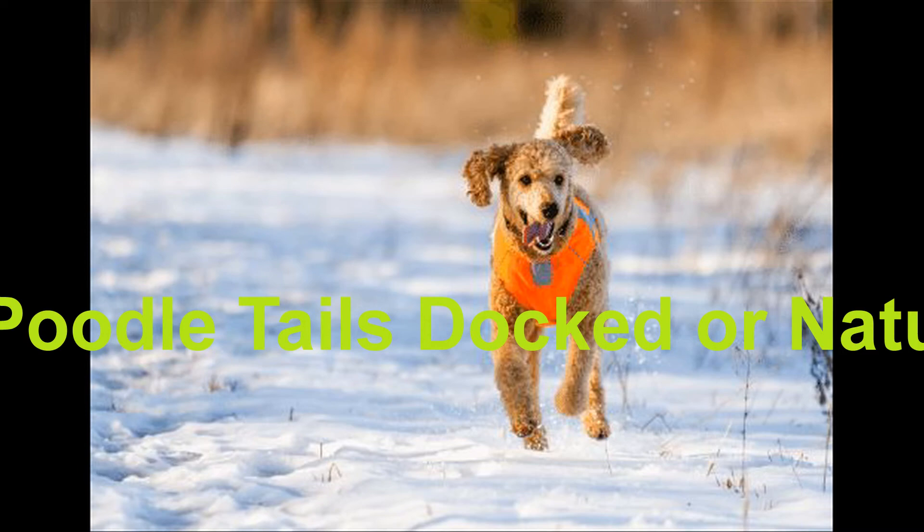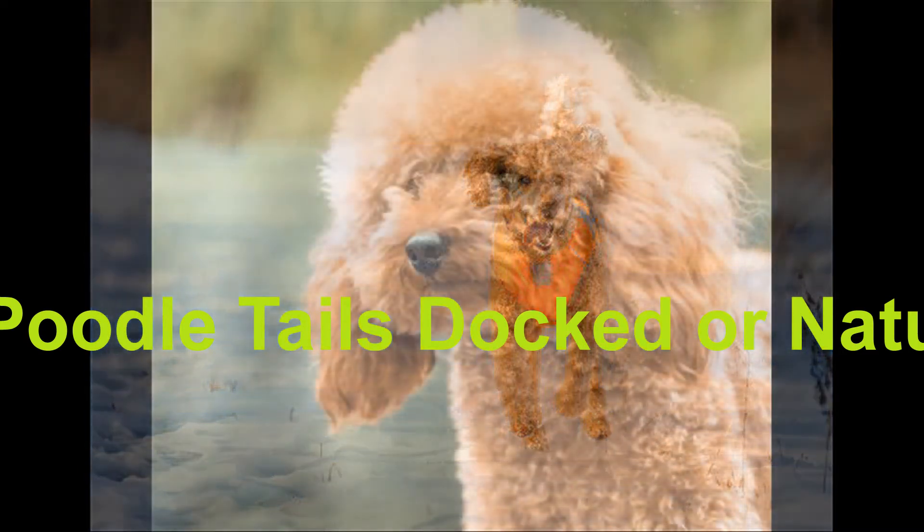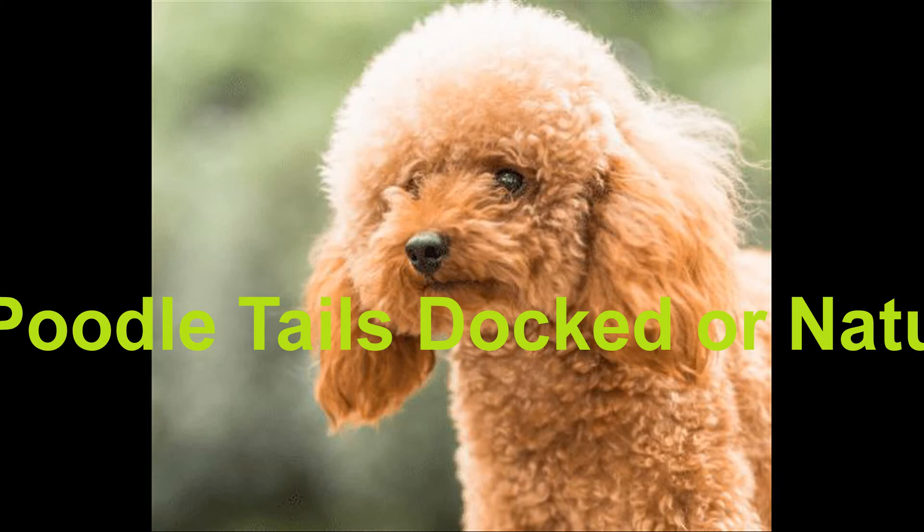At this point, many poodles get their tails docked simply because it has always been done this way. It is important to evaluate if there is really any point in docking the poodle's tail — especially for pet dogs, there is no reason to do it.